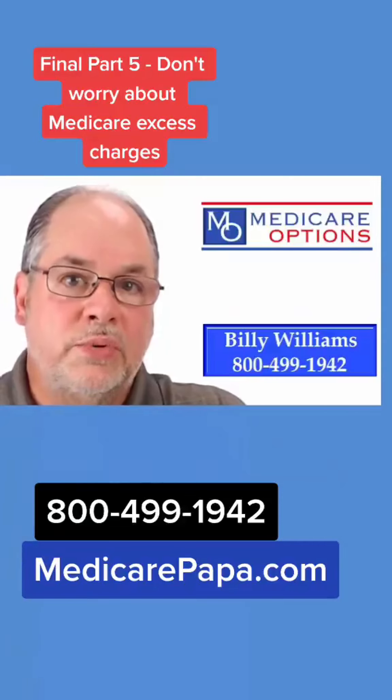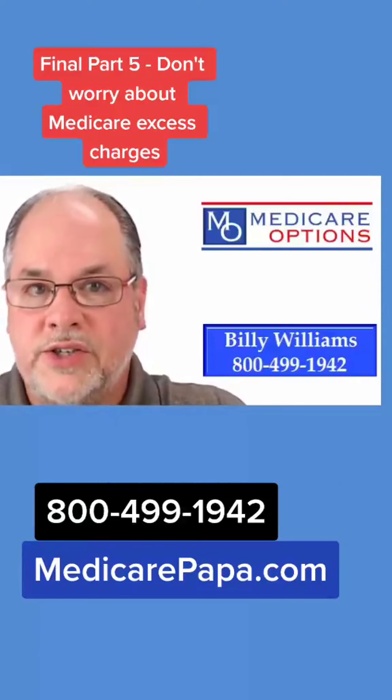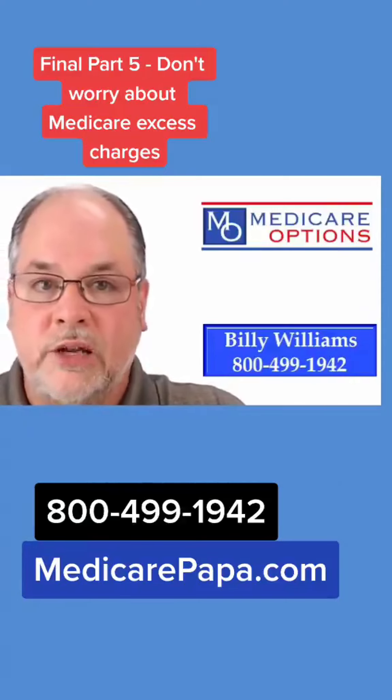Please give me a call. We can take a look at your current coverage, the benefits, and the premium that you're paying now, and compare that to the different plans in the marketplace — whether you want to stay on the same plan letter you have now or you might be considering changing to a Plan N, we can take a look at that option for you as well.